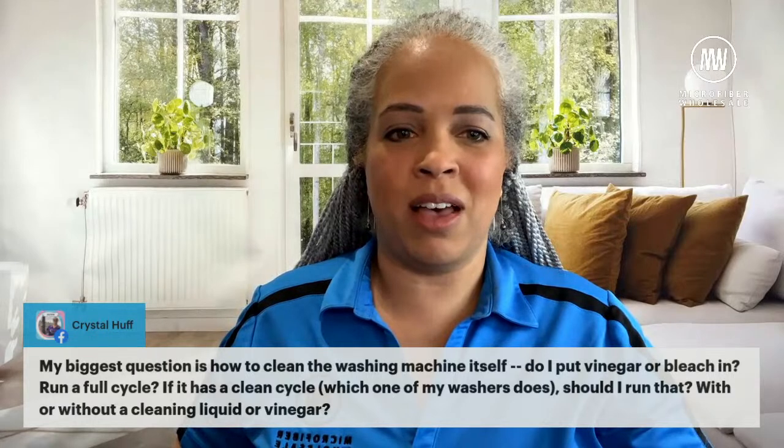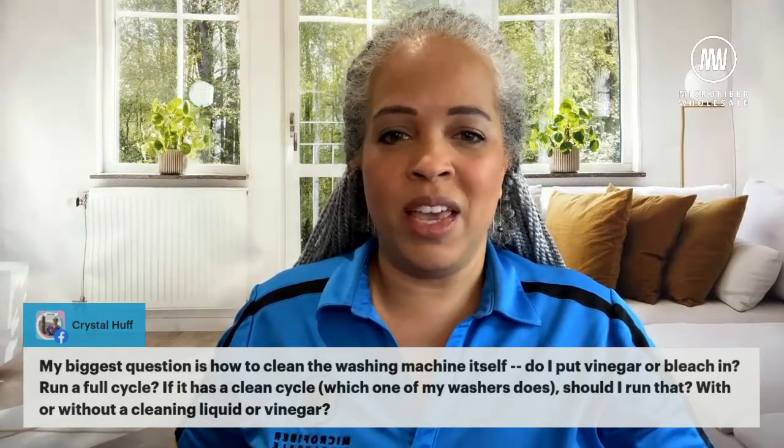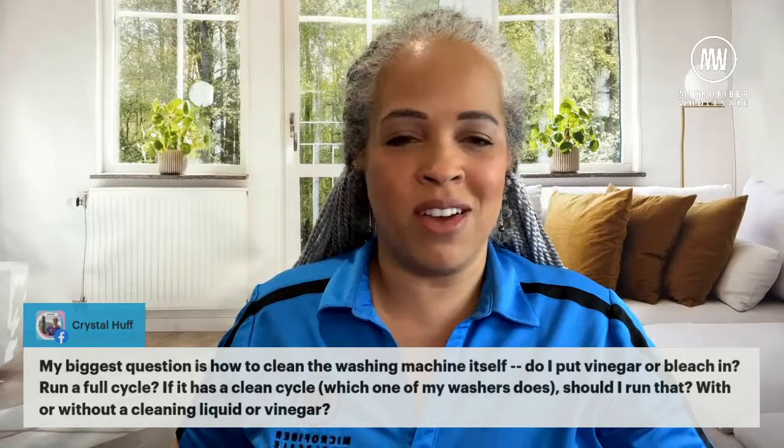A viewer asks: how do I clean the washing machine itself? Do I put vinegar or bleach in it and run a full cycle? If it has a clean cycle, do I run that, with or without a cleaning product? Great question. If your machine has a cleaning cycle, by all means use it. That is part of the functionality the engineer made on purpose to help you. Use it.